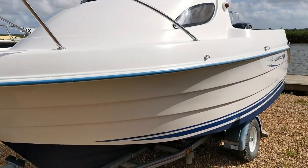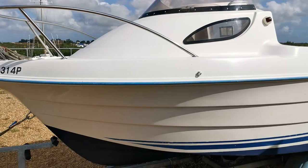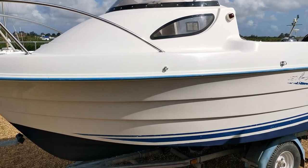And there she is — a little Quicksilver 420 Flamingo on the market with boatshednorfolk.com. Thank you very much for watching.